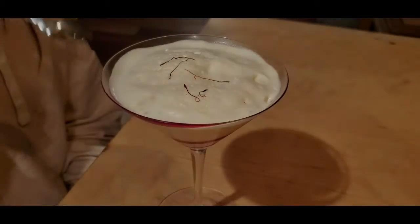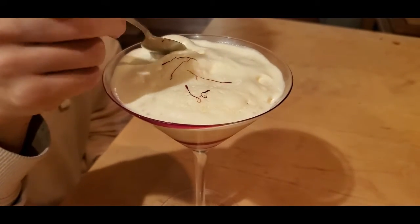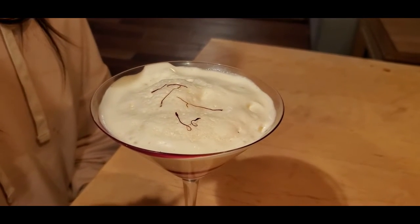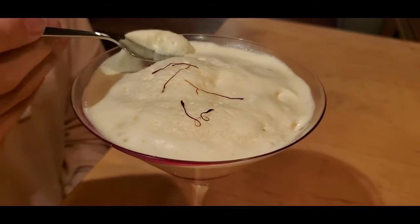It looks like a cake on top. It's so soft. Is that any good? It's cereal milk. It's foamy, it's very foamy.